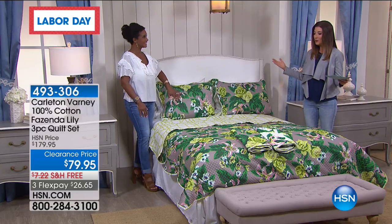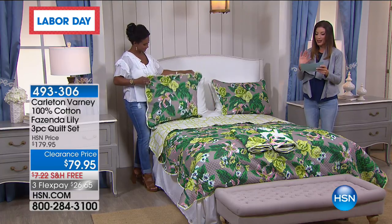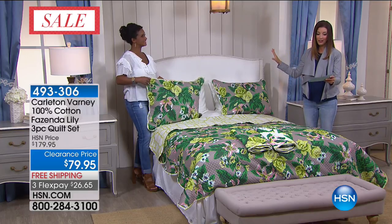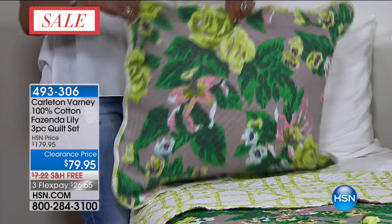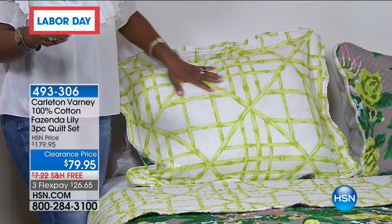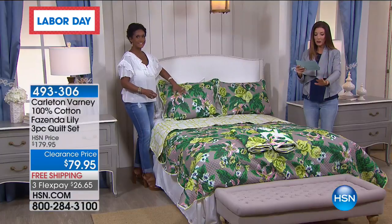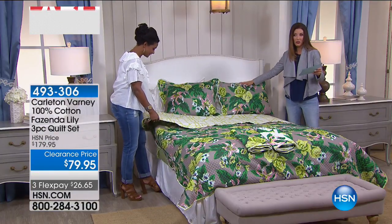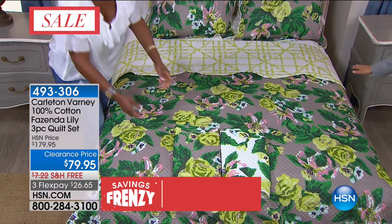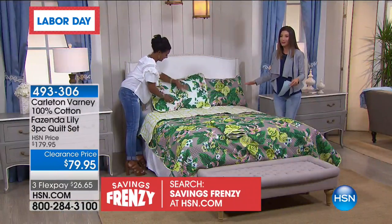Now we go to one of the most exclusive, high-end, and exquisite sought-after American designers in the world. If you've ever been to White Sulphur Springs or Mackinac Island's fabulous resort hotel, they feature Carlton Varney. Now you get to live that first-class life because we're offering clearance on the Fazenda Lily three-piece quilt set — it's now $79.95, which is $100 off our regular price. You're getting the quilt, it's 100% cotton and reversible, plus two shams. Free shipping and handling. Three flex payments.